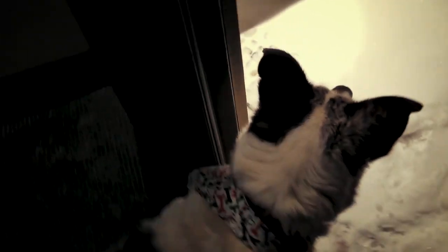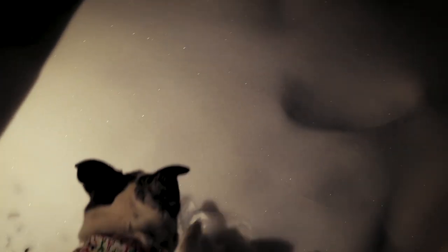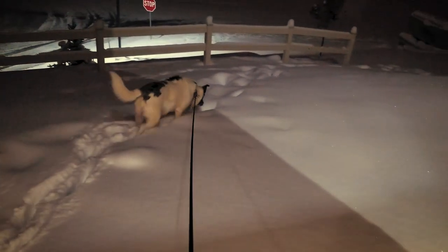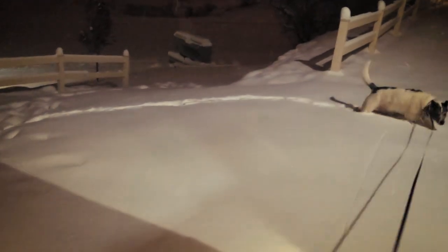I've just started filming the sketching-by-the-fireplace video, and Desi had to go to the bathroom, so I'm just about to take her outside. I thought I would take you guys outside on my phone and show you just how deep the snow is. I'm so excited — it is so pretty outside!